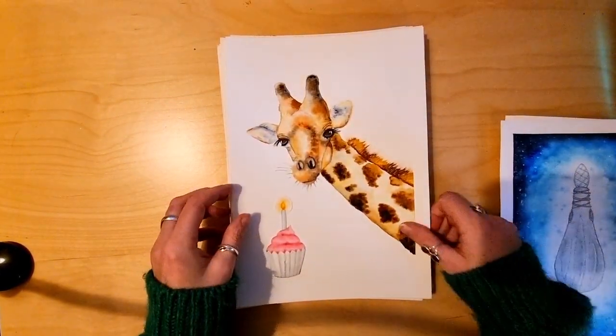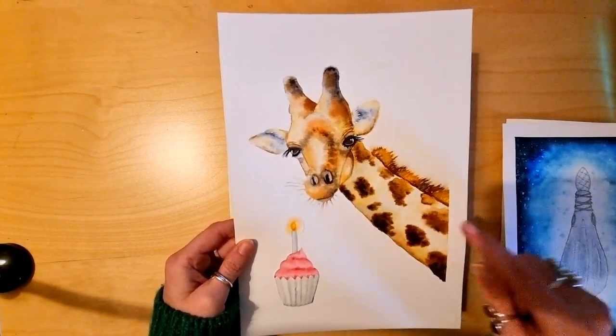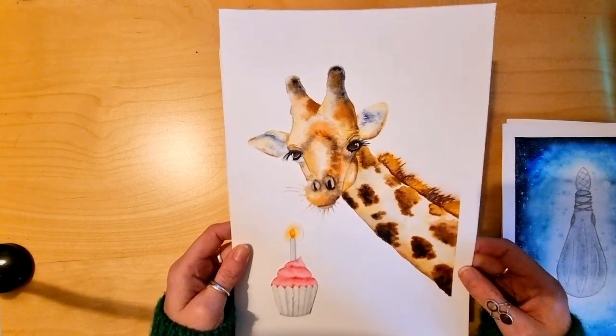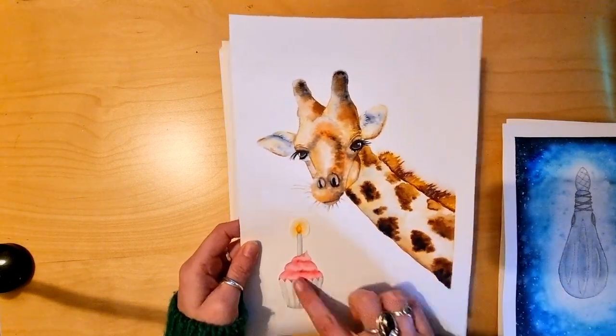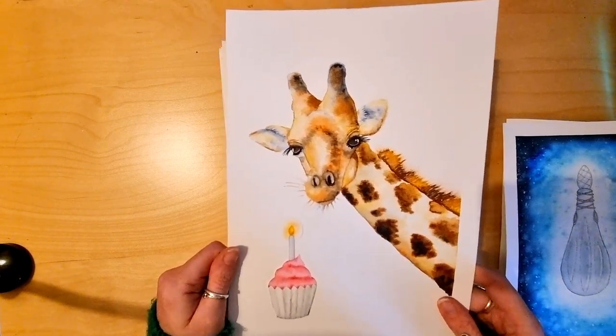The second prompt was 'Giraffe Having a Laugh'. I had some help from a Skillshare class to do this - it was a lovely class by Jane Davis which helped me do the giraffe, and then I added the cupcake because all these have been a fun time.